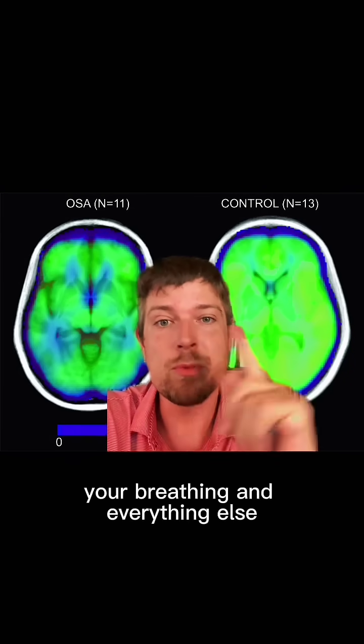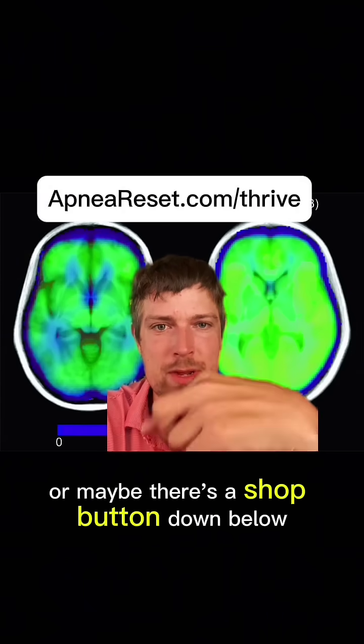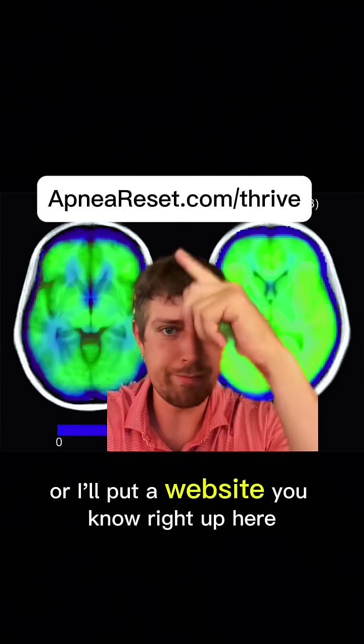Now, for more help for your brain, your breathing, and everything else, you get a step-by-step breathing protocol. Just click the red button over here, or there's a shop button down below, or I'll put a website right up here.